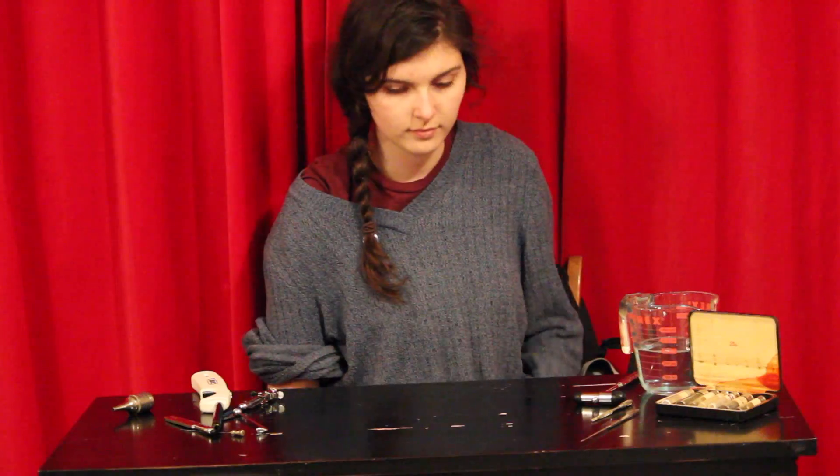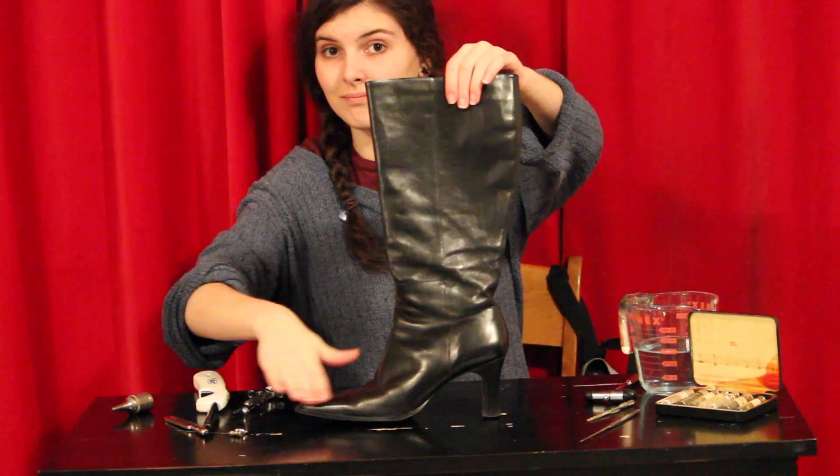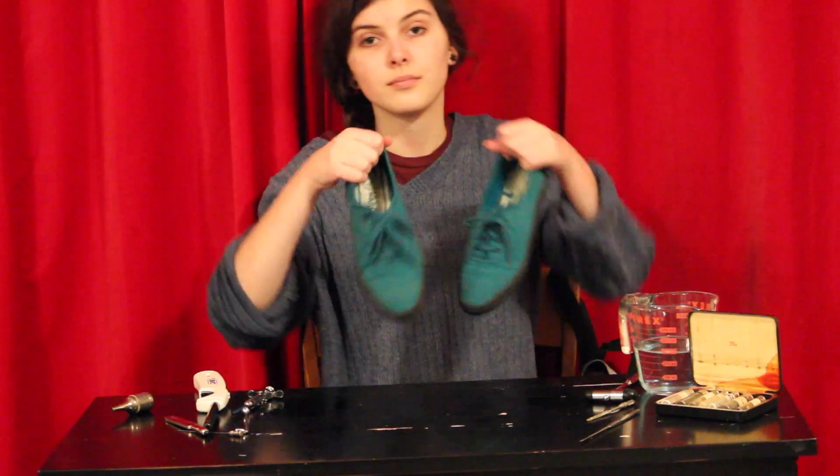Ideal lab shoes — are they flip-flops? No. Crocs? Nuh-uh. High-heeled, leather, and sexy? Sorry. Ideal lab shoes are closed-toed. That's all. Can you believe it?